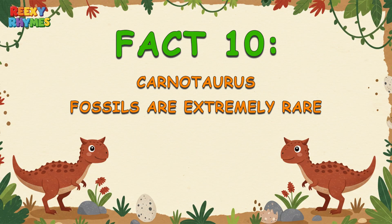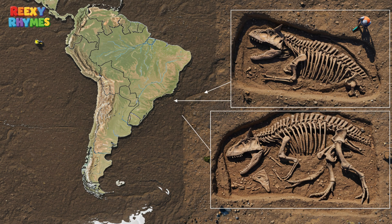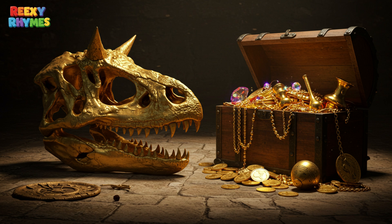Fact 10. Carnotaurus fossils are extremely rare. Did you know only one nearly complete Carnotaurus skeleton has ever been found? It was discovered in Argentina, and thanks to that, we now know what this unique dinosaur looked like — a true treasure from ancient times.